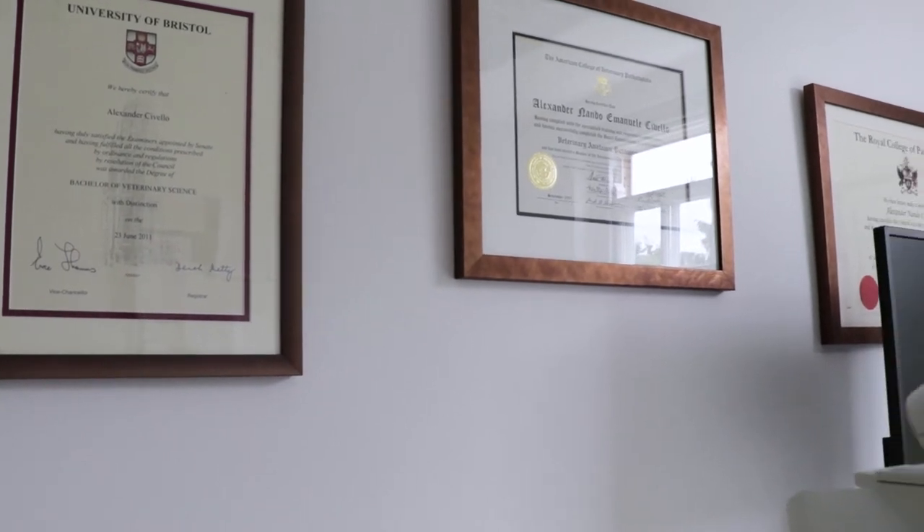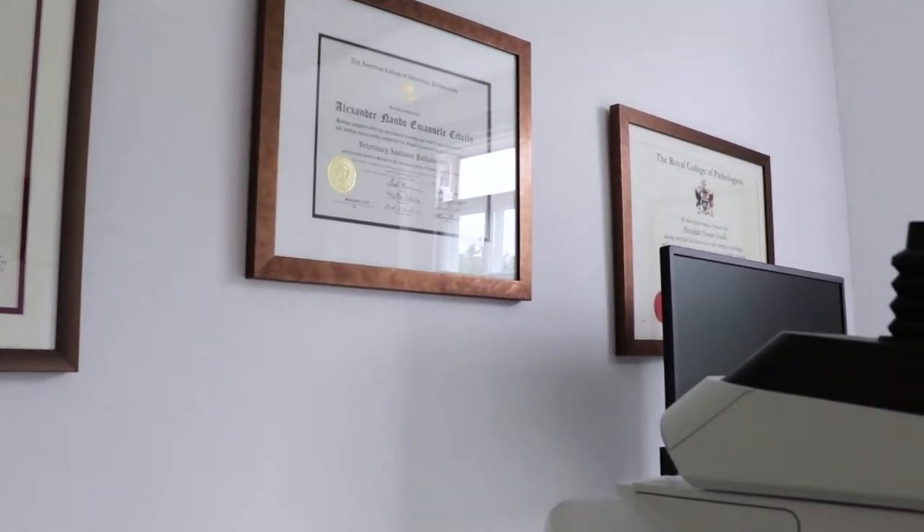In order to become a veterinary pathologist, you first have to become a vet. I did my undergraduate training at Bristol University, then after a short period in clinical practice, I moved to the Royal Veterinary College to undertake a three-year training residency in veterinary anatomic pathology. If you're studying to be a vet, you will encounter veterinary pathology — it's taught in all the universities. If you're interested in that subject, I really encourage you to approach the residents and veterinary pathologists, speak to them about career options, and perhaps spend some time with them to see what they get up to.